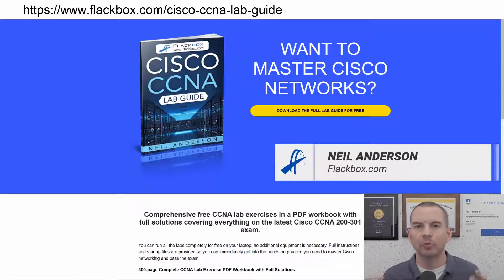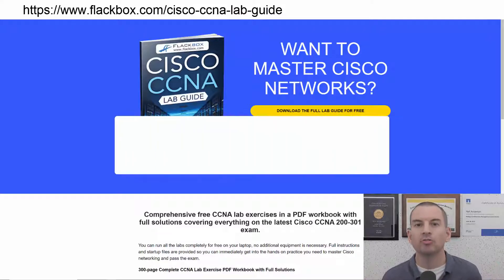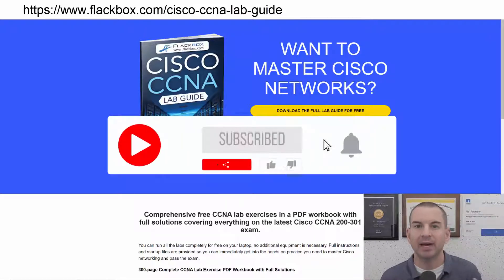Just a quick reminder before we get into the lesson to download the hands-on lab exercises that accompany this complete CCNA course. I'll include the link in the description. Also remember to subscribe and hit the notifications bell so you don't miss any of the lessons in the course.